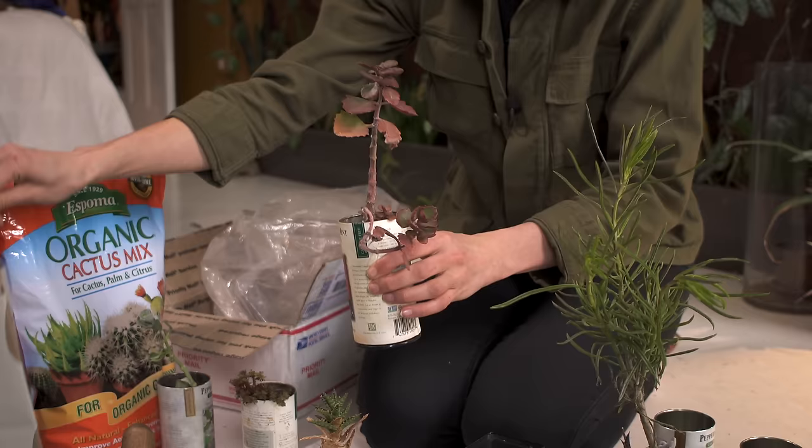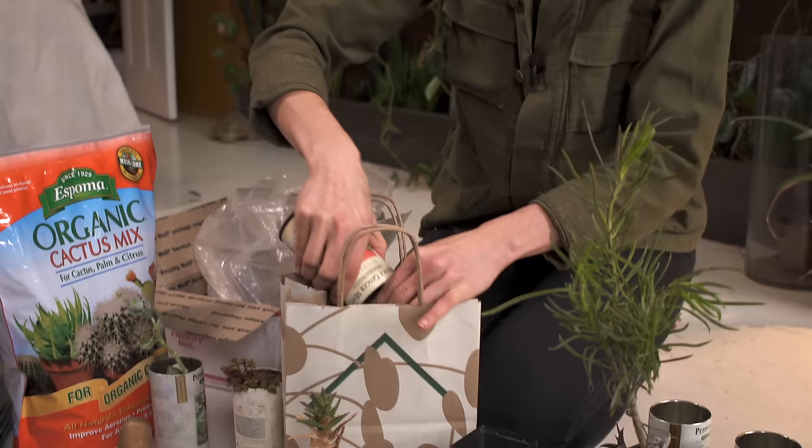One thing I want to address is a question from many subscribers around eliminating plant pests. If you have just a few plants in your home, it might be easy to eliminate pests. Say you have one plant affected by spider mites — you could just usher that plant out the door, compost it, and you have no more plant pests in your home.